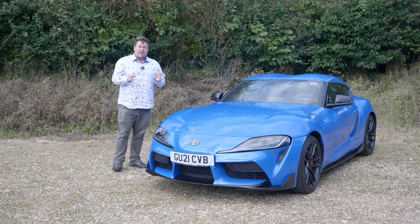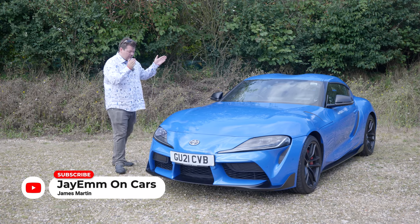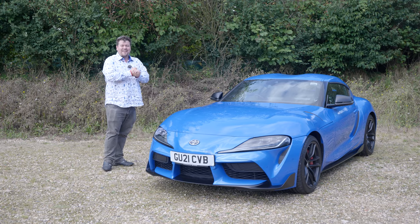Hello everybody, today on Cars You May Have Forgot Even Existed but you can actually still buy, I give you the Toyota Supra Mk5, also known as the A90.